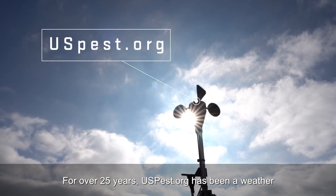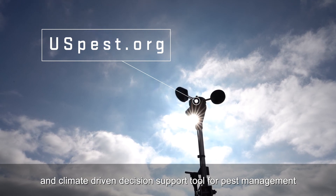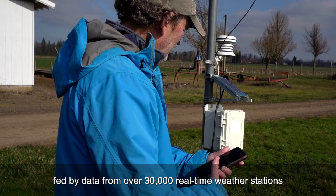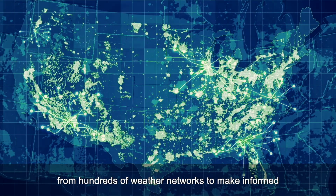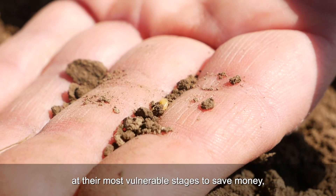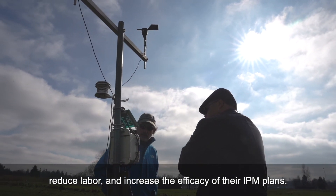USPest.org is one of the flagship products of the Oregon IPM Center. For over 25 years, USPest.org has been a weather and climate driven decision support tool for pest management and related agricultural needs nationwide. Users can access over 140 pest and crop models fed by data from over 30,000 real-time weather stations from hundreds of weather networks to make informed pest management decisions in real time. Growers can target insects, weeds, and diseases at their most vulnerable stages to save money, reduce labor, and increase the efficacy of their IPM plans.